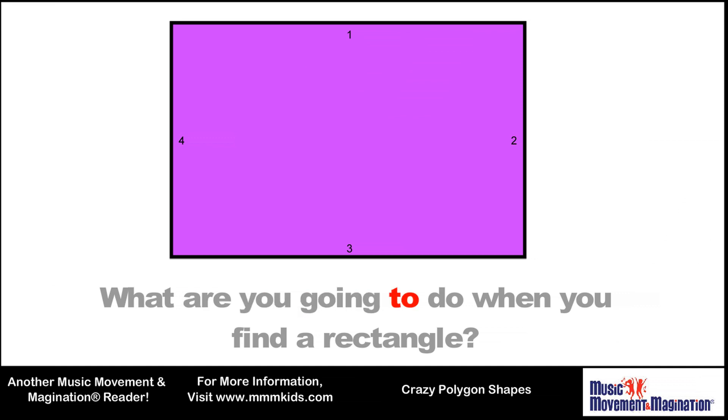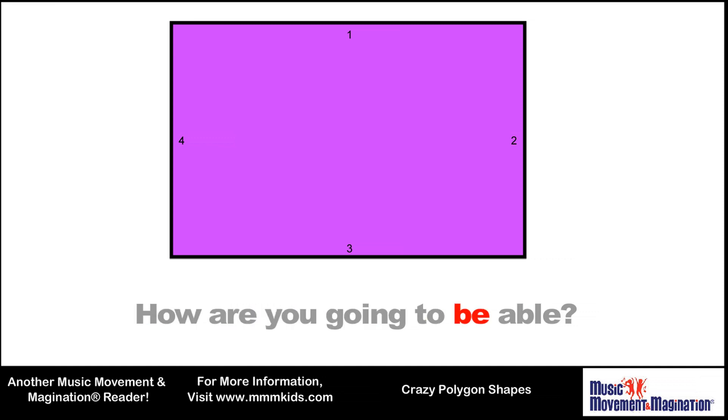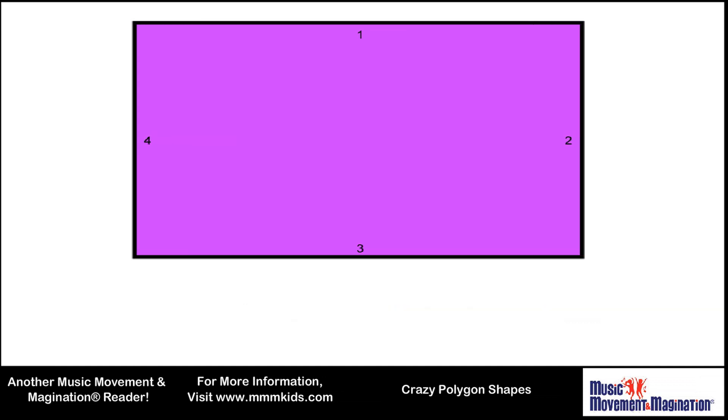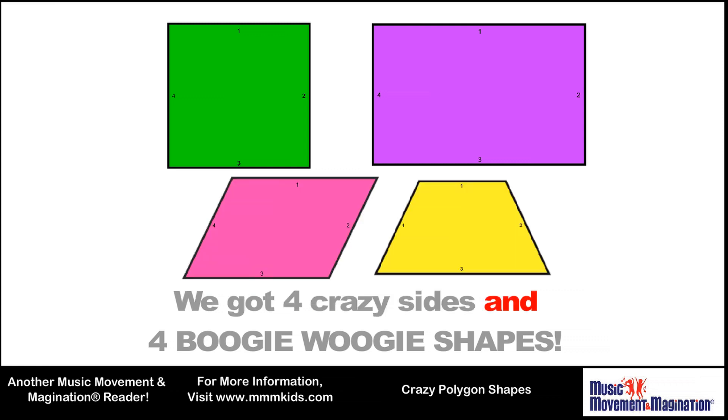What are you going to do when you find a rectangle? What are you going to say? How are you going to be able to tell? Well, it looks like a square, but it got all stretched out. We've got four crazy sides and four boogie-woogie shapes.